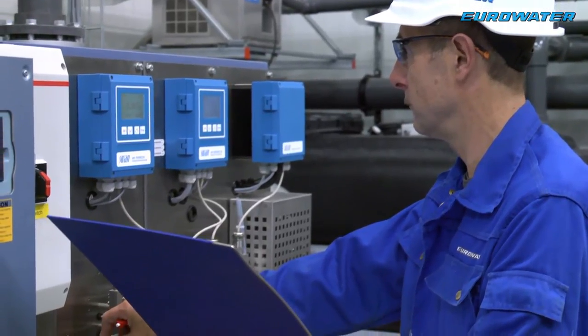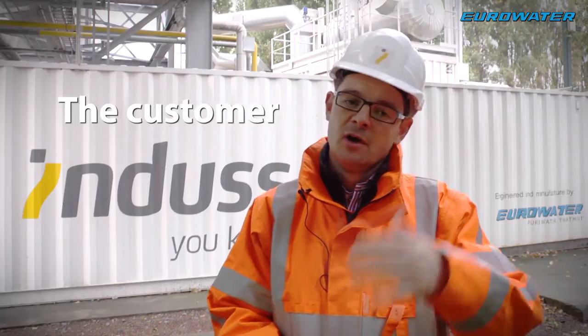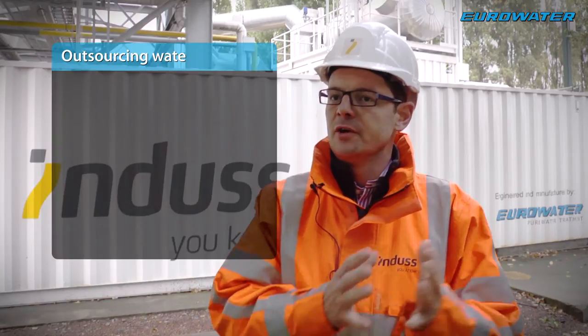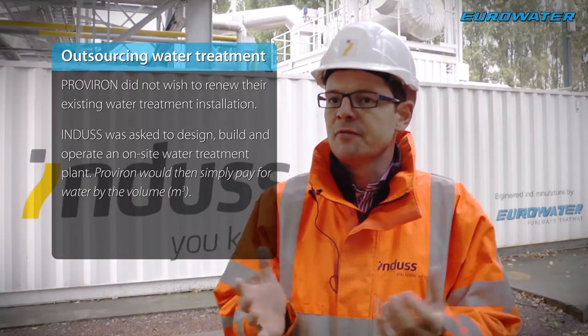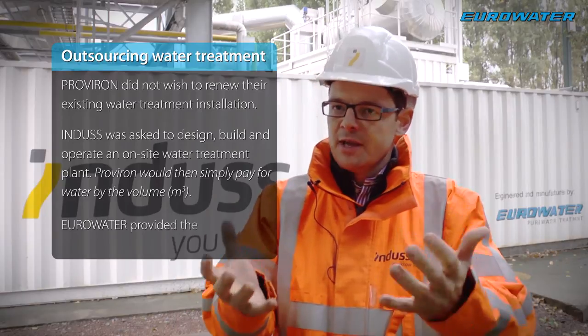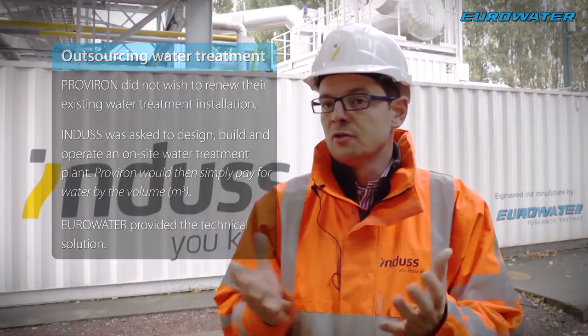For the customer it was very important to have a reliable solution — they needed water at all times. They needed demin water to renew an existing installation that was old. They renewed it by looking for an outsourcing model; they didn't want to invest themselves anymore. So Indus brought that solution to them and constructed a solution together with Eurowater.